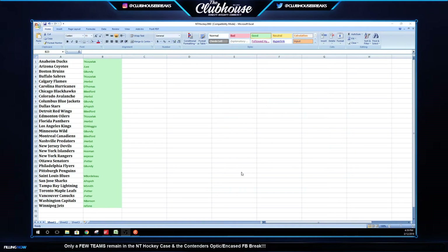All right, guys, here we go. Group break number 2880, NT Hockey Case.